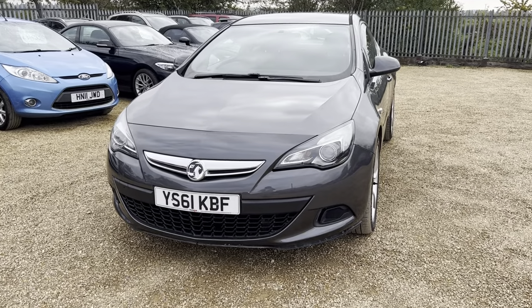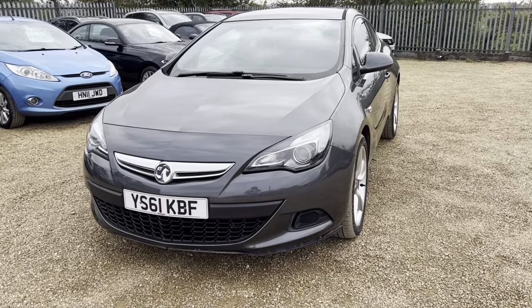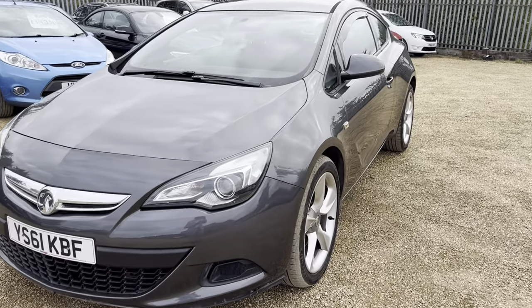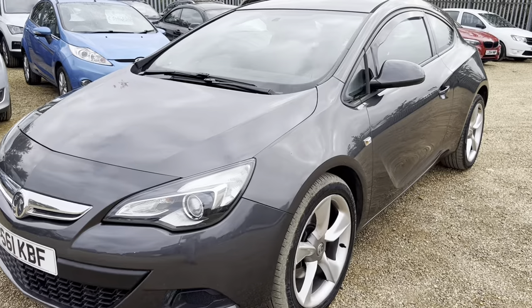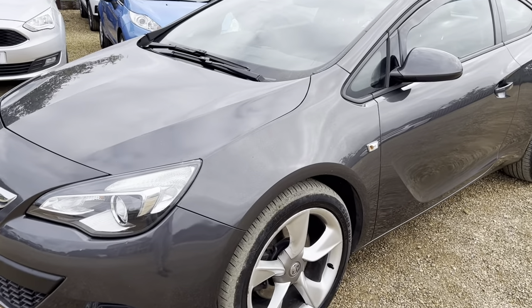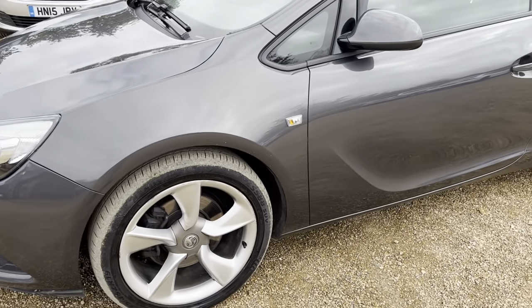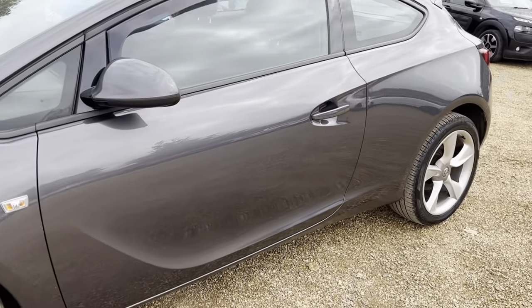Hi guys and welcome to Carfirm. Here today we have our 2012 Vauxhall Astra 2.0 GTC Sport CDTi in gray, with some nice silver alloys to go with it — a nice looking vehicle.